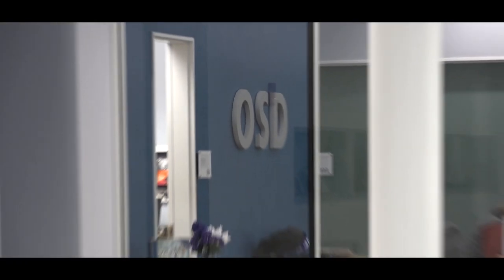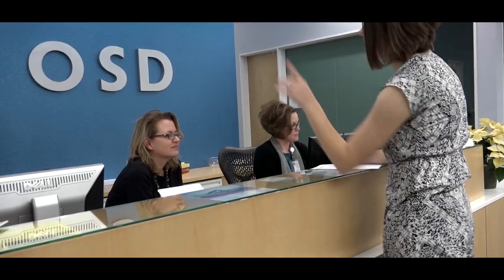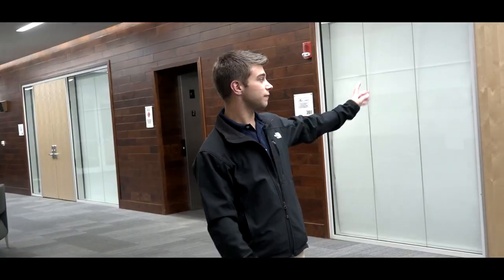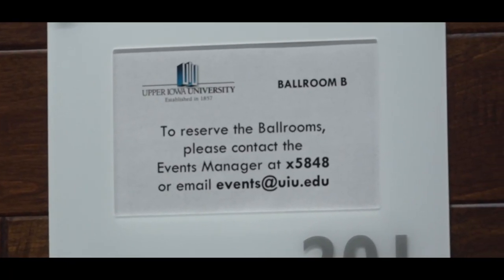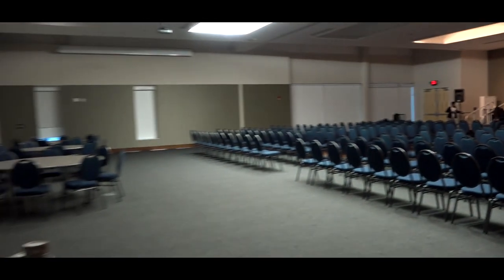To your left is the OSD, Office of Student Development. Basically what they do over there is handle any issue you might have as a student — if you don't know where to solve your problem, head there and they'll send you in the right direction. If you look straight forward you're going to notice big ballrooms. The Peacock Entertainment Crew actually brings entertainment to town to entertain students — they do things like hypnotists, comedians, all kinds of fun stuff.